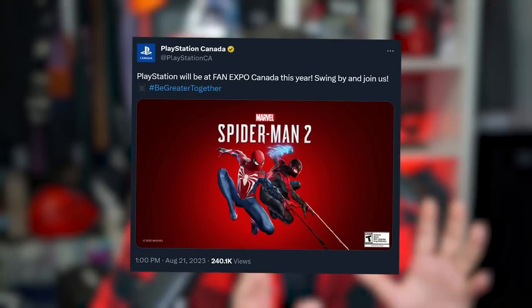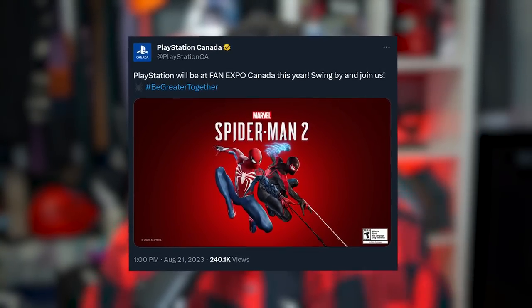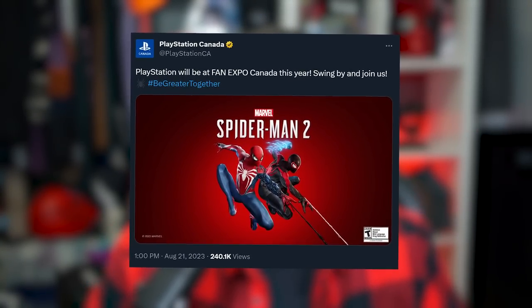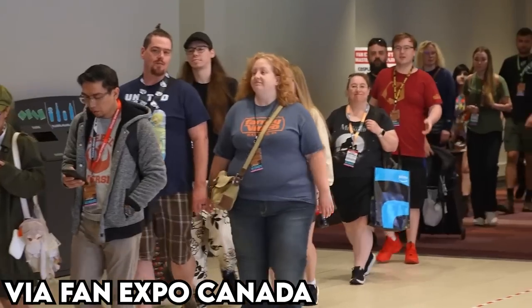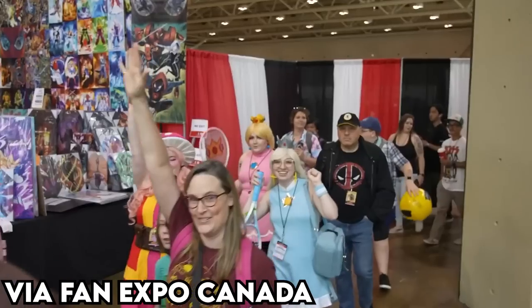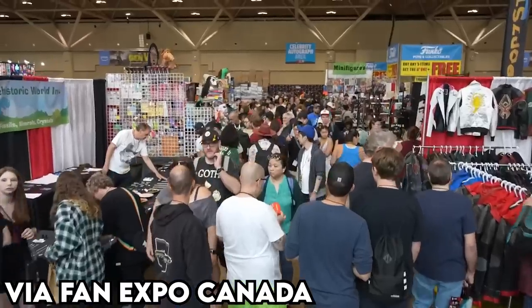Because PlayStation Canada actually tweeted out with an image for Marvel's Spider-Man 2 saying, hey, swing by our booth. We're going to have some stuff for this game here at the convention this year. It is my time to shine for you guys. I will be your local representative of Fan Expo Canada. We're going to find out what's going on there. I got my badge, I'm ready to go. Let's go over to Fan Expo Canada and see what's going on.